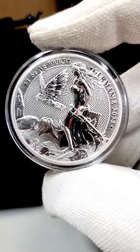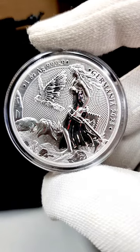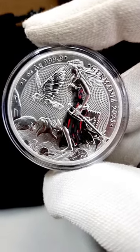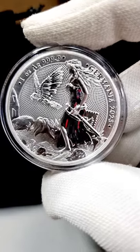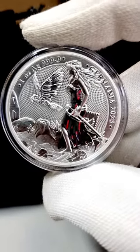Hey friends, check out this beautiful coin from Germany Mint — their latest release, the Lady Germania 2023 one ounce silver bullion coin. It's again another beautiful design from the Germany Mint, and this one has different designs for each weight category.